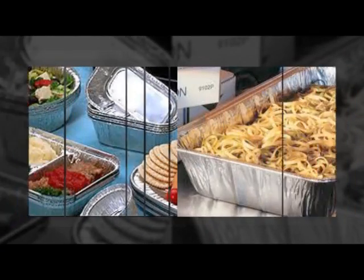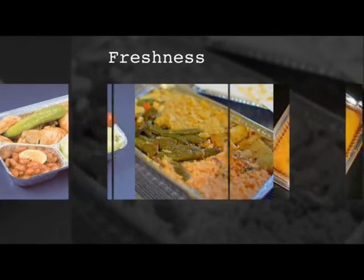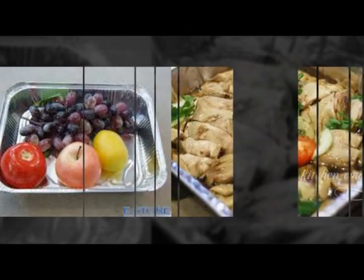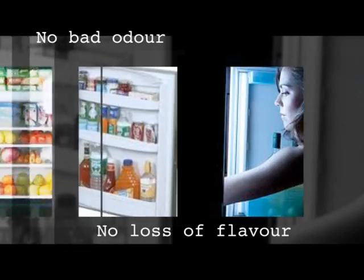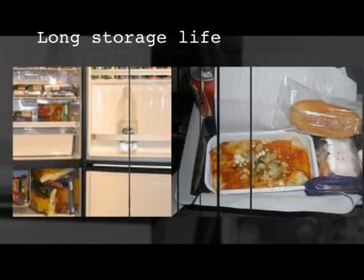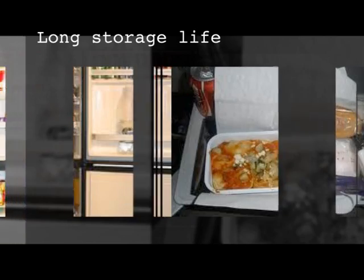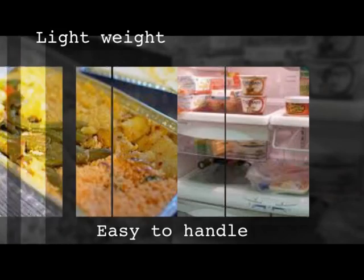You don't have to miss out on freshness or taste. No question of perishing due to light or oxygen, and so no bad odor or loss of flavor. Warm up the contents in an oven or refrigerate — it can resist both. A perfect solution for long storage life, and it is so easy and lightweight to handle.